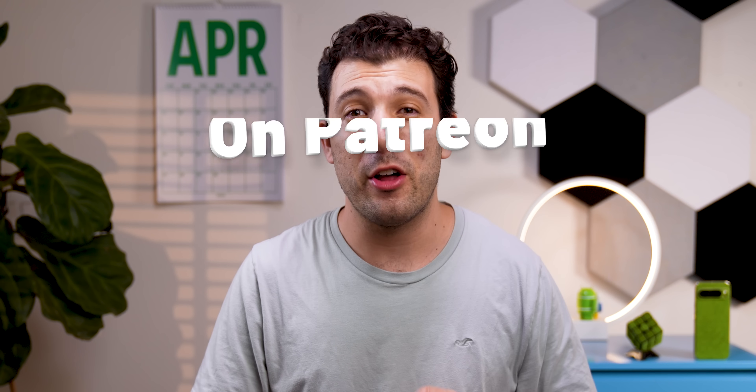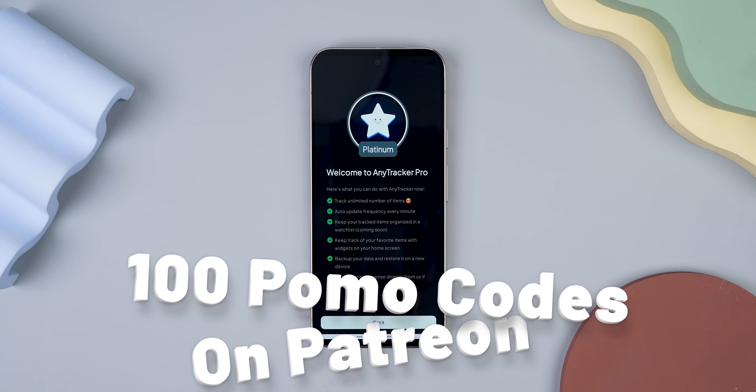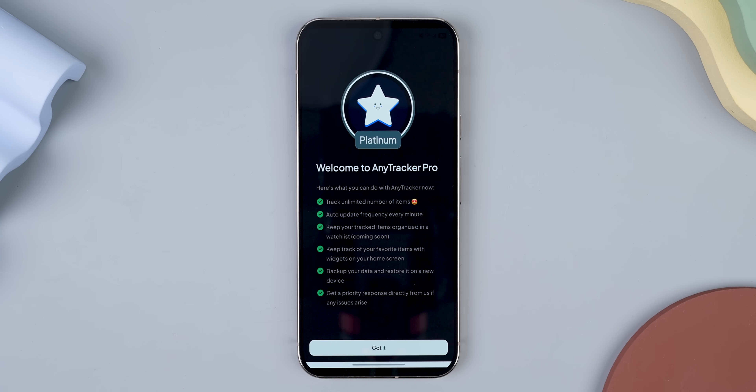The free version is a little limited in how many items you can track, but thanks to the developer, I just dropped 100 promo codes on my Patreon for the Platinum Plan, which gives you unlimited tracking and better frequency update tracking. So grab them while you can.